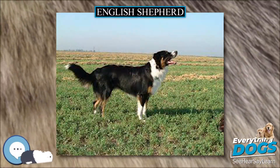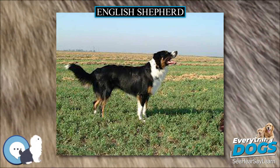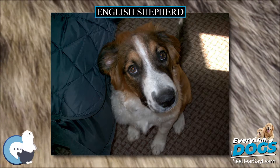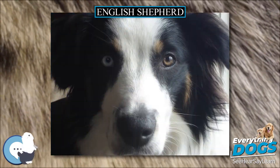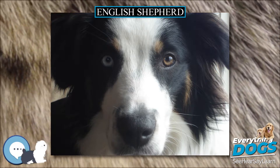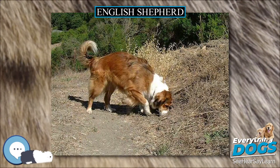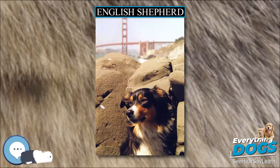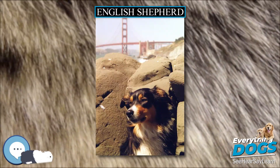The English Shepherd is an extremely versatile breed of working dog of the collie lineage, developed in the United States from farm dogs brought by English and Scottish settlers in the 17th through 19th centuries, before pedigrees became fashionable around the end of the 19th century. Subsistence farmers appreciated the breed for their versatility and not for their flash or strict conformation to a standard of appearance.